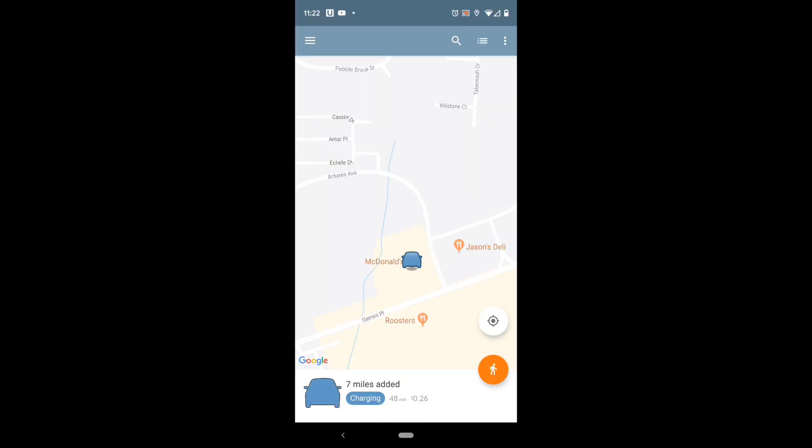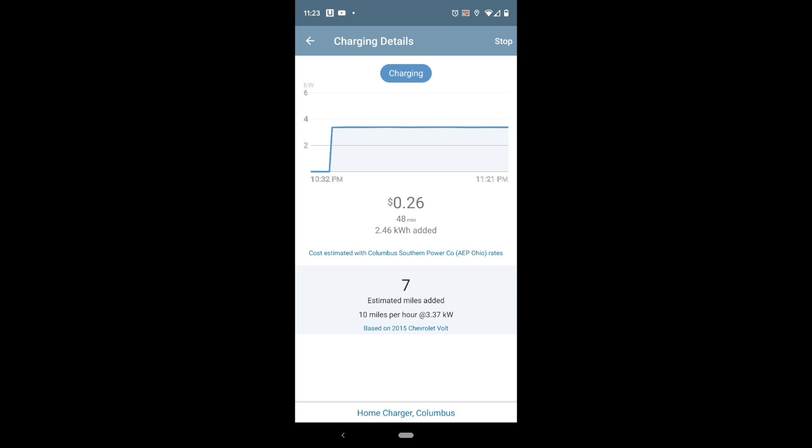It wouldn't be right to show you the hardware without showing some of the software — the app this thing connects to. It uses the standard ChargePoint app, the same one you'd use for public charging stations on the ChargePoint network. When you open it, it shows your current location and at the bottom how many miles have been added if you're plugged in. Right now I've been plugged in 48 minutes and it's cost 26 cents. You can configure your cost per kilowatt hour, or choose your electric company and it pulls your rates automatically. The charging details screen shows you're 48 minutes in, 26 cents spent, and seven estimated miles added — and it knows a 2015 Chevrolet Volt is plugged in, so its statistics are pretty close.